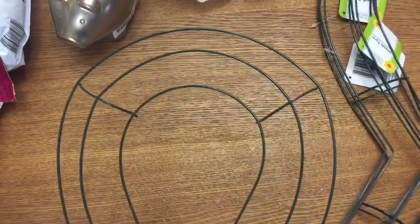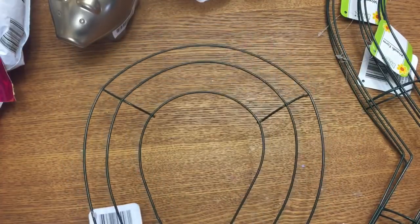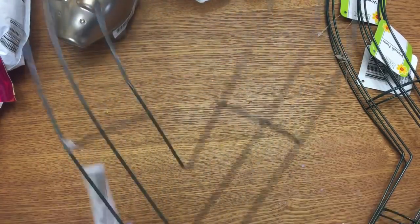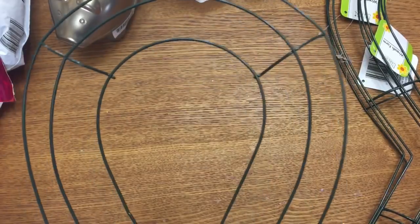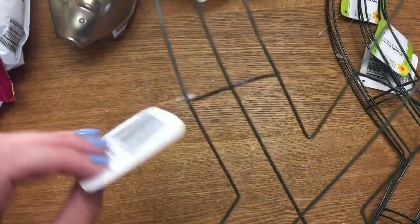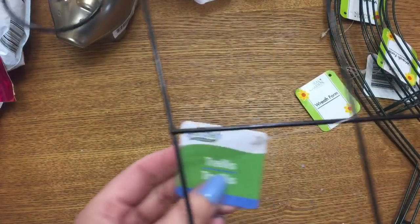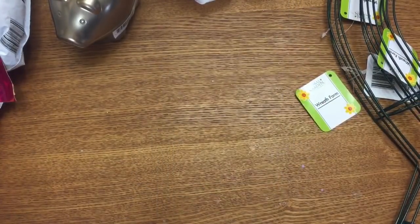I finally found the awareness ribbon wreath frames. My store had about 10 or 11 left and I only grabbed four. From what I've been told, these are not available on the website yet — they're doing a test run in stores to see how successful they are before carrying them online. And then I got this metal trellis, which is too big to put on camera, but I've got a crafting idea for it too.